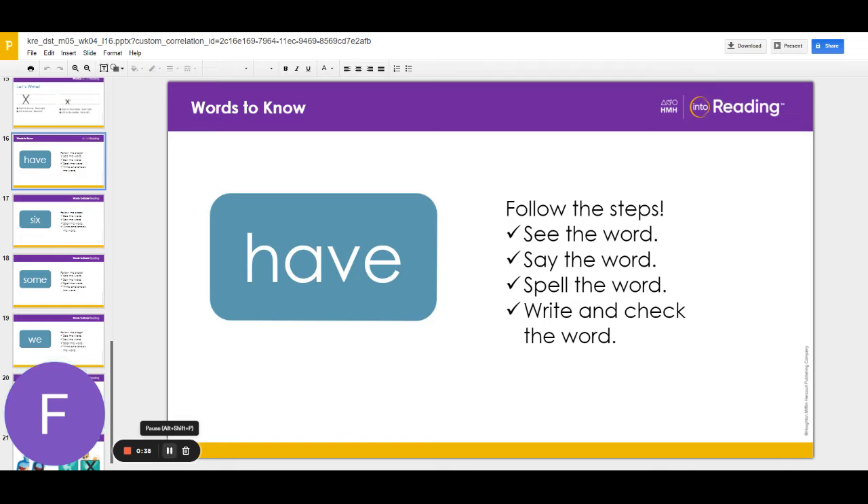Now write the word have. Try to write it without looking. Then check it. Are you ready for the next word?